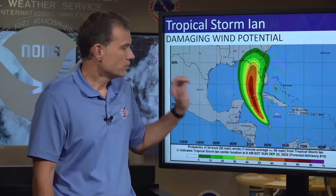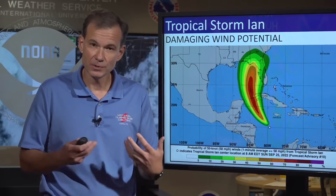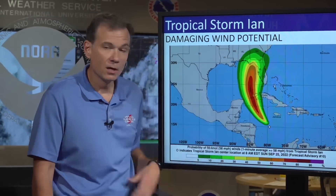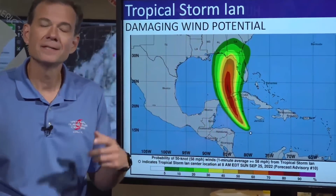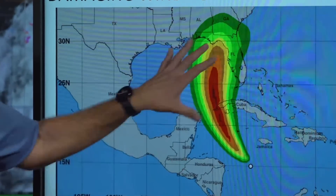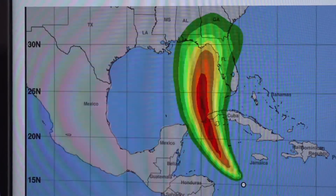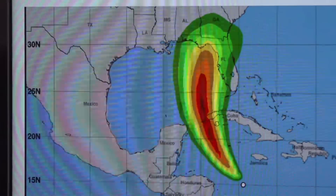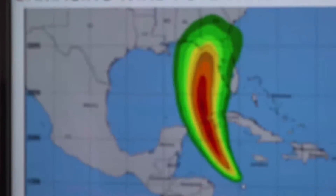In terms of wind impacts — the wind field is going to expand and get bigger. This graphic is a better indication of where the potential for damaging winds could reach. Anywhere colored here has the potential for damaging winds, but the brighter colors indicate the highest probability. You can see just how much of the Florida Peninsula is painted by this graphic. If you're in one of these colored areas, prepare for the potential of damaging winds, downed power lines, fallen limbs, that sort of thing.